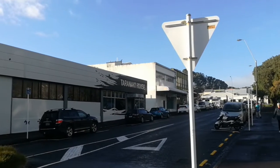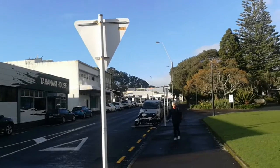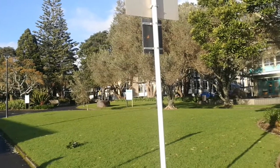Hi, welcome to New Plymouth, Taranaki. We are now looking at Taranaki House and I'm standing at Devon Street looking towards the police headquarters, and there's a nice park here.